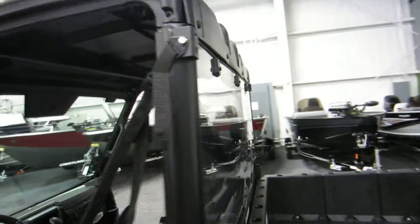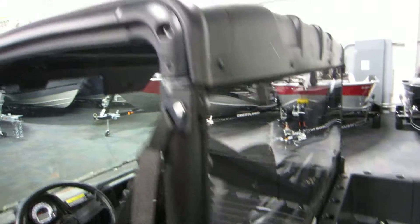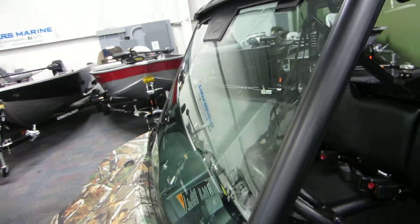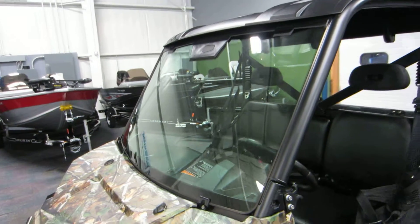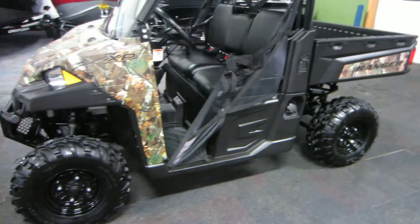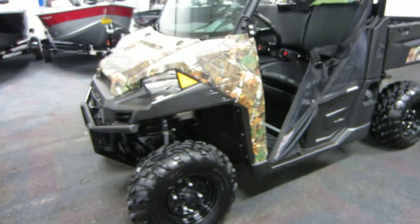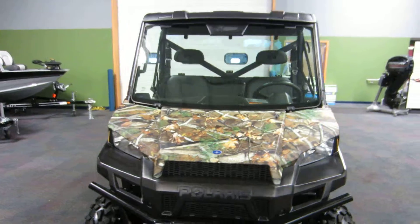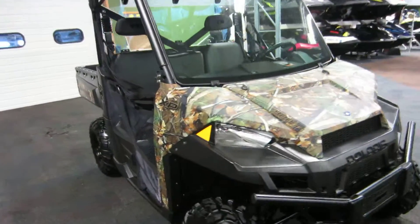It has a poly rear windshield with a composite roof and a full glass front windshield. Dual A-arm front and rear suspension with 10 inches of travel. Hydraulic disc brakes.